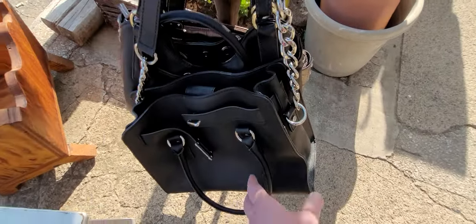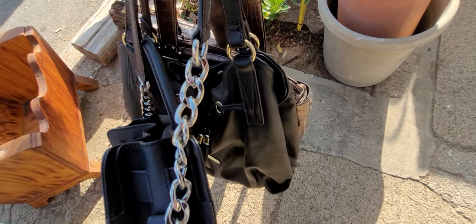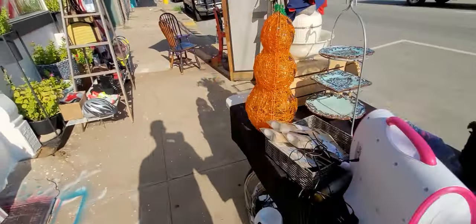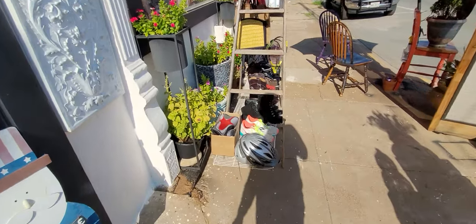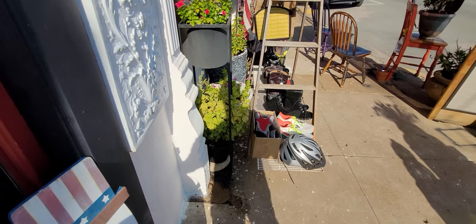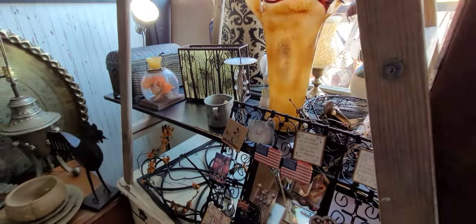Oh my gosh, I just nearly knocked it over! Let's go see what she's got inside. Hit that notification bell, click All, so you don't miss out on live buy-it-nows, auctions, jewelry auctions, and purses and jewelry.